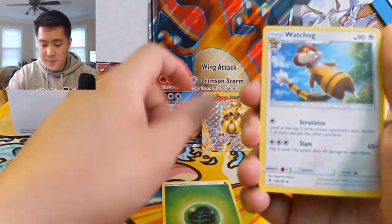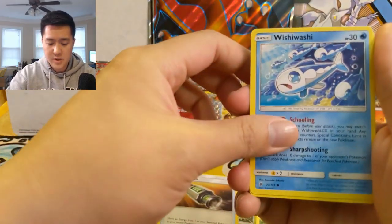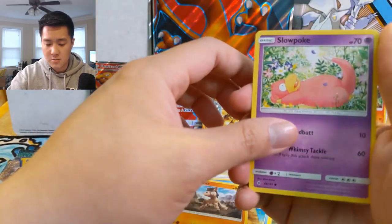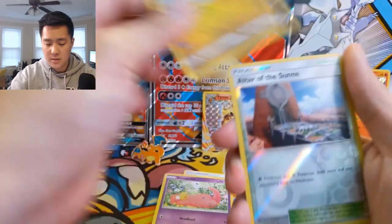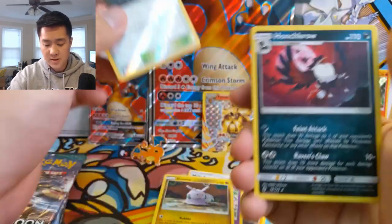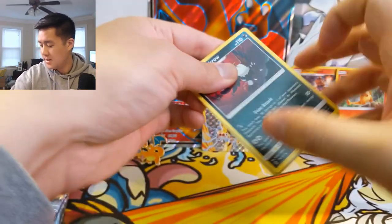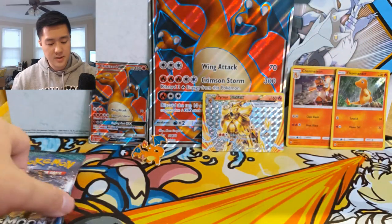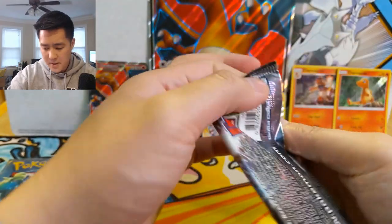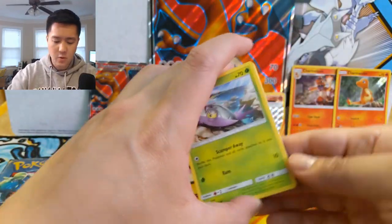From the Guardians Rising pack: Grass Energy, Watchog, Weepinbell, Multi Switch, Wishiwashi, Delibird, Mudbray, Slowpoke, Goomy, Altar of the Sunne for the reverse, and then a Honchkrow regular rare. Rough stuff so far. We've got three packs left for the box as well as an additional Burning Shadows for our hunt for that Charizard.